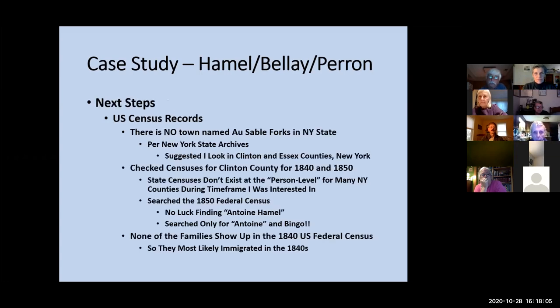So I now have some more names: my third great-grandparents, my third-times-great uncles Guillaume and Philippe, my second great-grandparents, and some potential geographic locations and occupations — lumber mill owner and farmer. Going into U.S. census records: right off, there is no town named Ausable Forks in New York. I found that out because I couldn't find census records for anything. I contacted the New York State Archives, and they suggested I look at Clinton and Essex counties — Ausable Forks is a geographic area, not a town, bordering both counties. Searching the 1850 federal census on 'Antoine,' I got a hit — none of the families show up in the 1840 census, telling me they immigrated sometime after 1840.